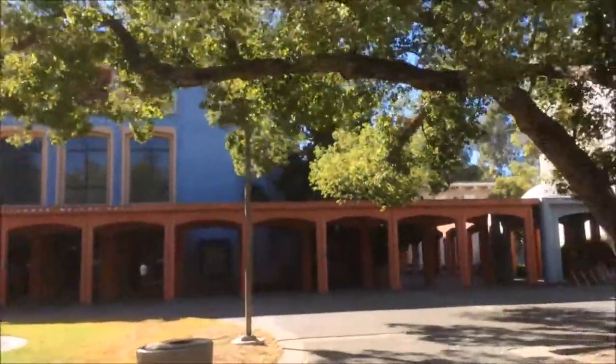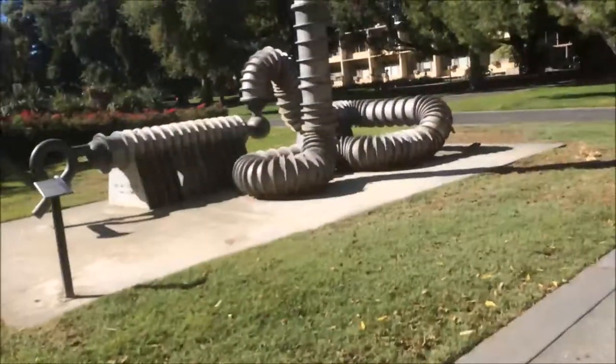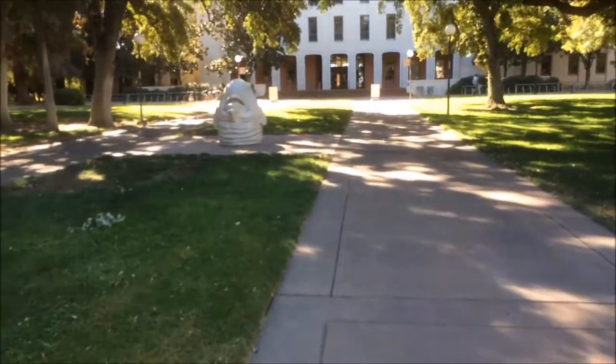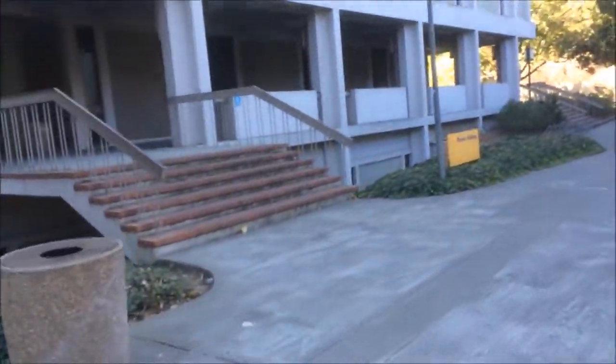That building looks like it was nice when they first opened it, but now it's kind of rundown. Here's some weird modern art, I guess. Some weird head thing. Here's building number two — despite it being the physics building, I have my history class in here.